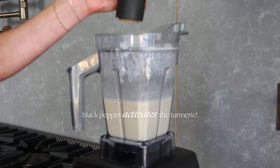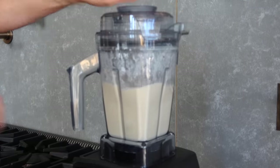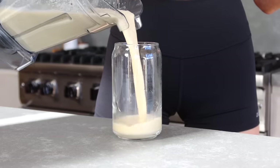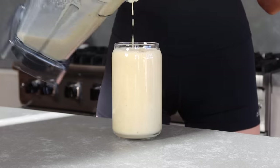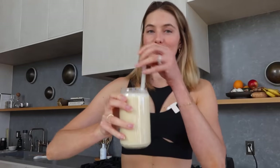Don't forget the black pepper! My smoothie is ready. I personally love adding a lot of ginger — it gives such a good taste. This is breakfast for today: so simple, so nutritious.